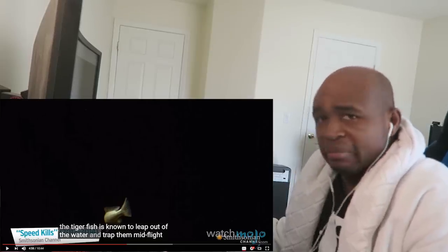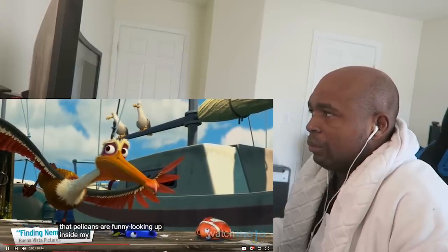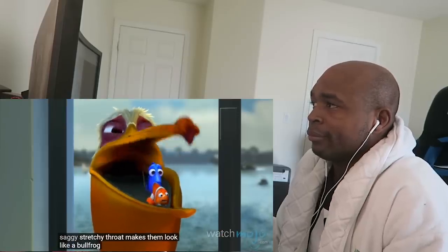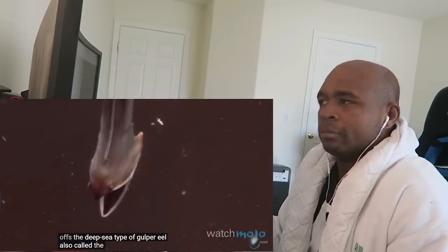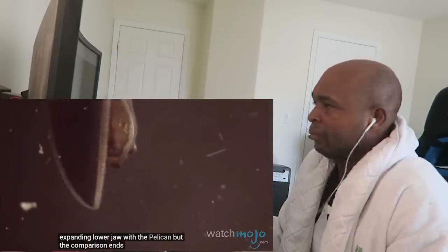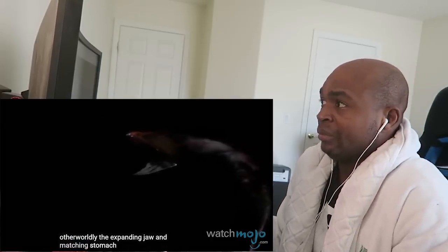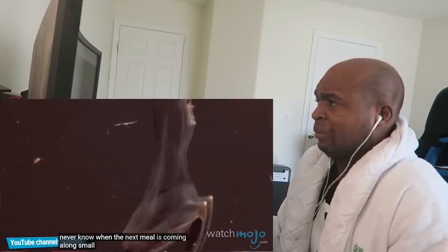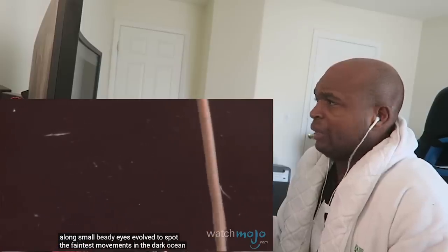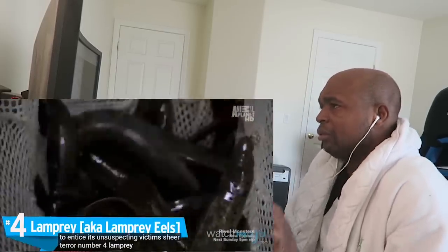Number Five: Gulper Eel. We can all agree that pelicans are funny looking — the saggy stretchy throat makes them look like a bullfrog, and then there are the awkward stubby legs and the ungraceful takeoffs. The deep-sea gulper eel, also called the pelican eel, shares the expanding lower jaw with the pelican, but the comparison ends there. Rarely seen by humans, this creature is truly otherworldly. Its expanding jaw and matching stomach let it eat fish and crustaceans as large as itself — very useful in a world where you never know when the next meal is coming. Small beady eyes evolved to spot the faintest movements in the dark ocean, while a bioluminescent tail sways to entice prey.